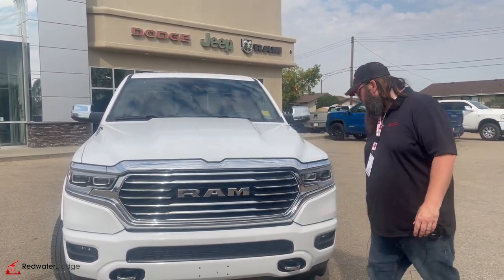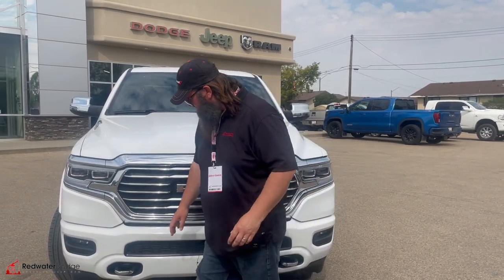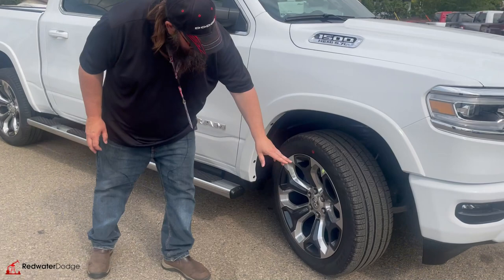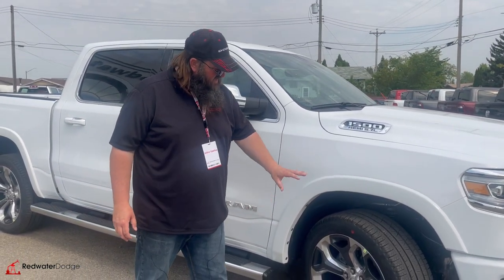It's got the chrome grille on it, chrome hooks as well, really nice fog lights. We're going to move around to the side here. It most likely has 20-inch rims, but these are the Scorpions — these are 22s, beautiful 22-inch rims on this one, really nice tires.